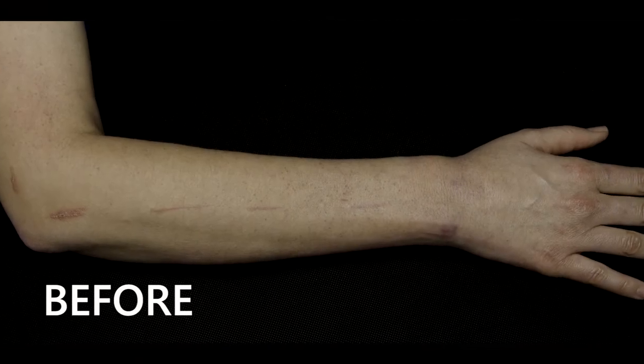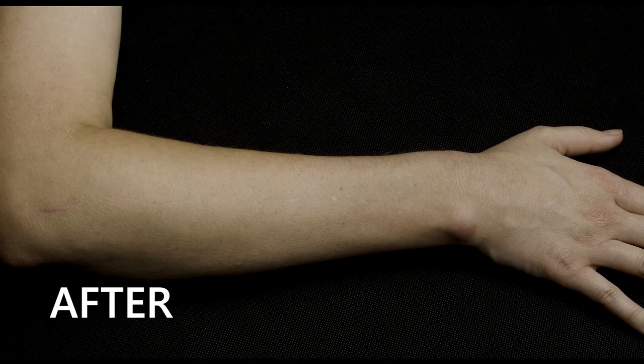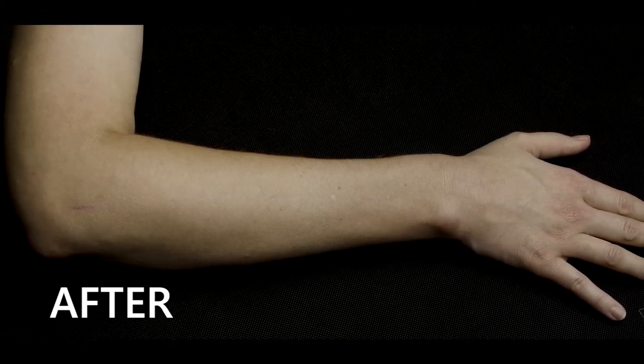With Fusion Specialty Pharmacy's scar gel, we are fully confident that we can find a solution for the scar that is affecting you and your life. We've had lots of patients come in with lots of different problems and issues. We know that working with your physician, we can find a solution to your scarring needs.